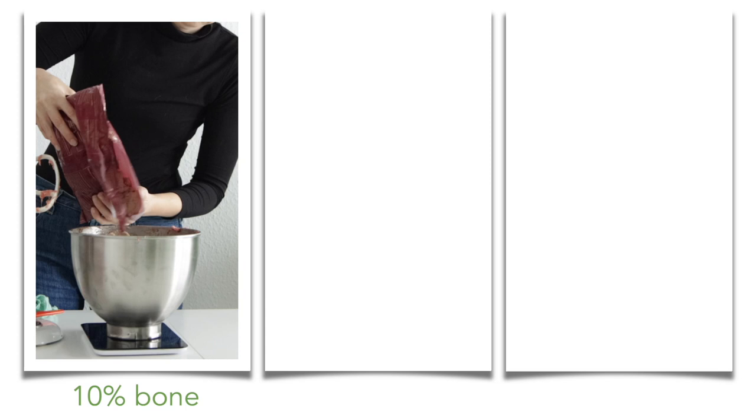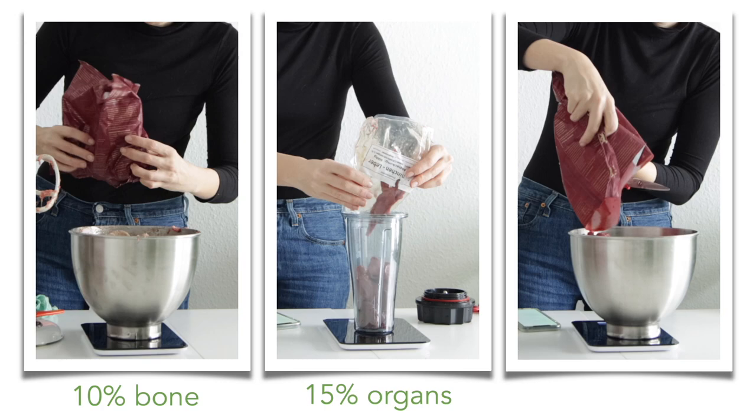The ingredient percentages are 10% bone, 15% organ meat — which is split between liver and kidney or spleen — and the rest is made up of meat. Kittens have higher nutrient requirements than adults, and we're going to meet that by giving them enough organ meat, enough variety, and by feeding them the right amount.